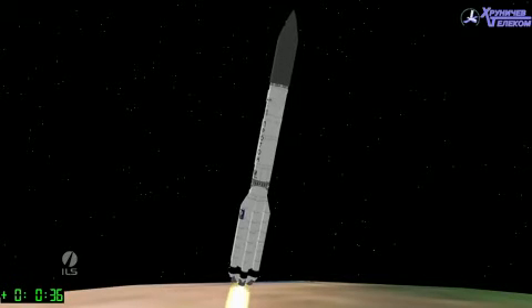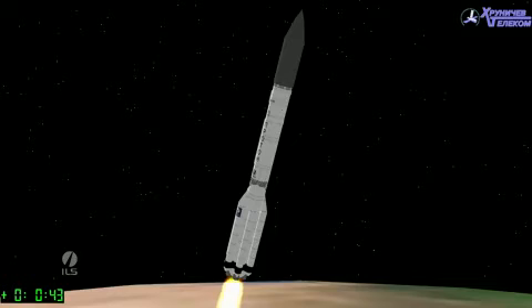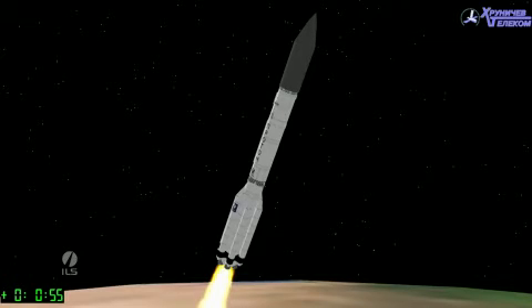Now 34 seconds into the mission. A little more fog and cloud cover this evening in Baikonur than we're used to, so the visuals are a bit limited. We'll go with the animation of the events as they are actually occurring on the rocket, coming up on one minute into the flight.